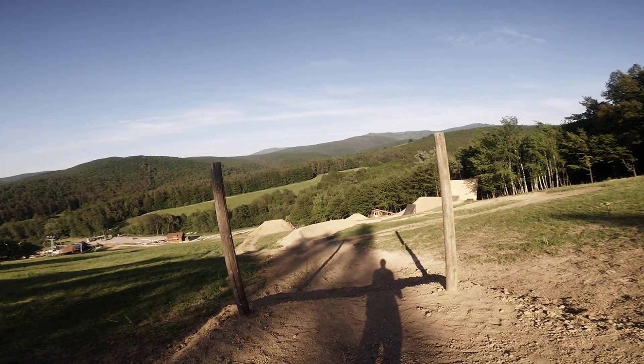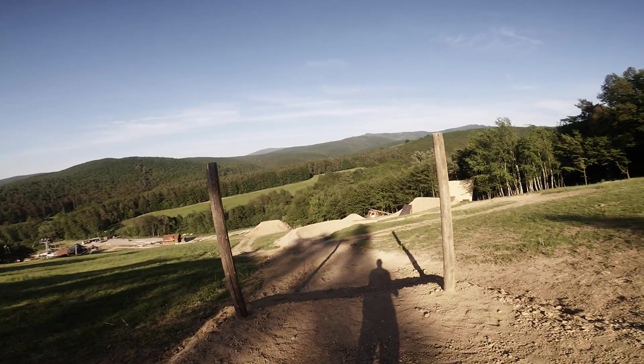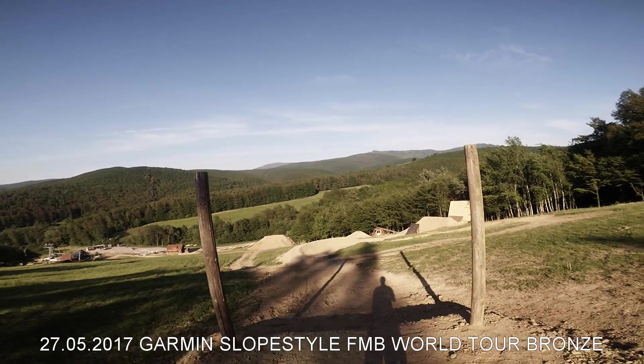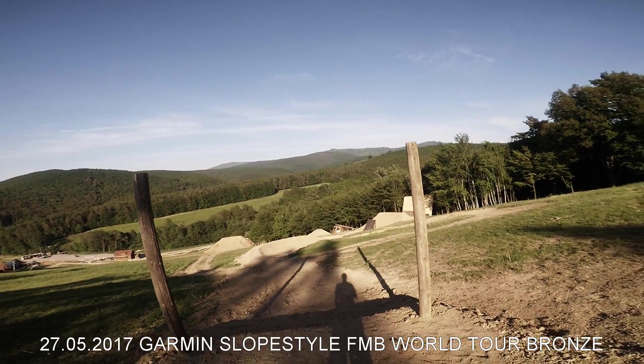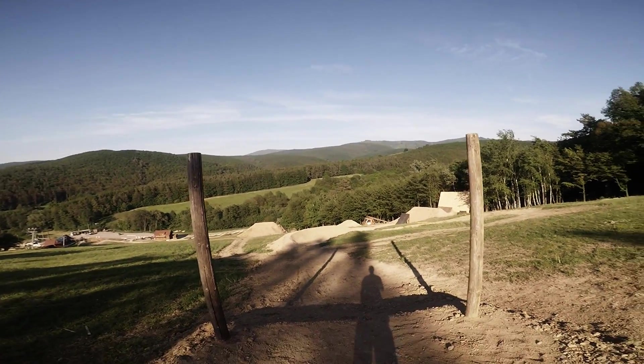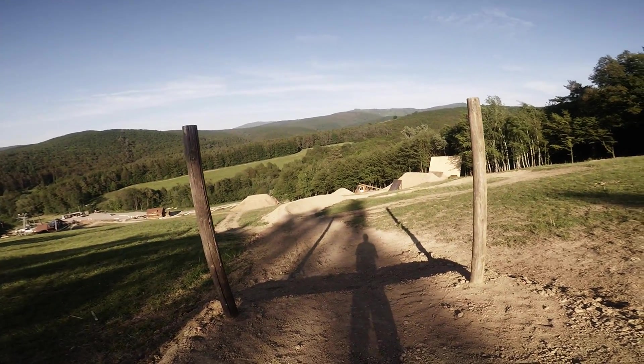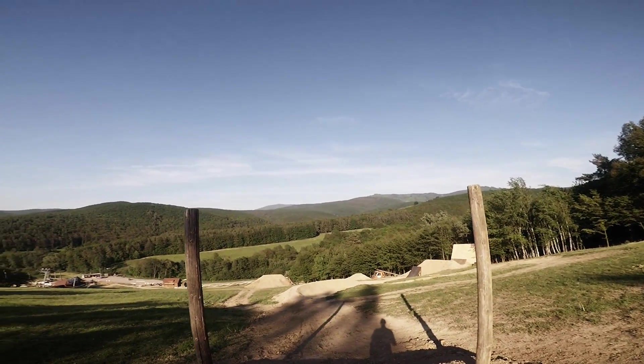Hi, this is Viktor from Slovak Bike Parks. We are in Kalnica and next week there will be the Garmin Slopestyle FMB World Tour 2017 bronze event. The track is not perfectly finished yet, but let's take a short course preview and walk down to check all the features.